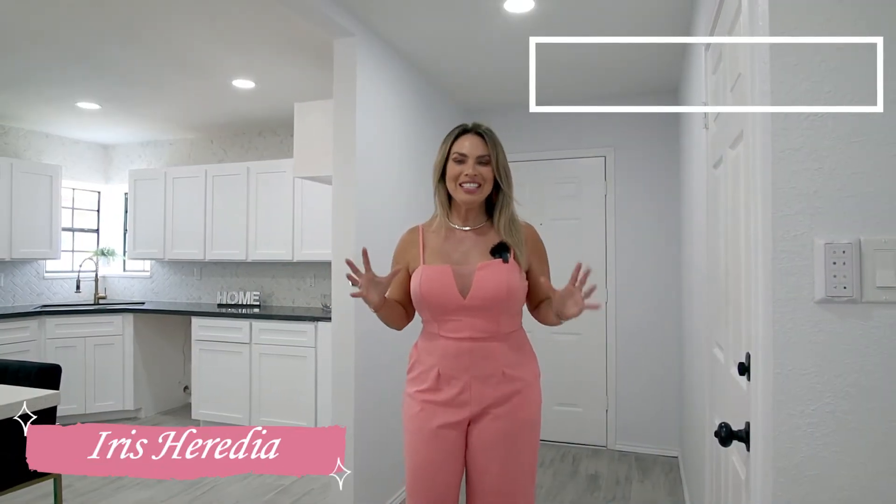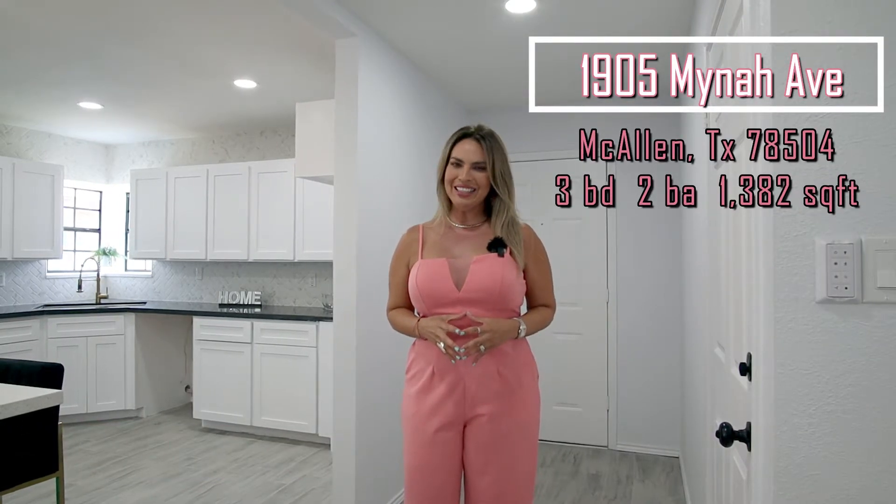Hello, friends. This is Iris. I'm here in this beautiful new listing. This is 1905 Minot Avenue, McAllen, Texas.